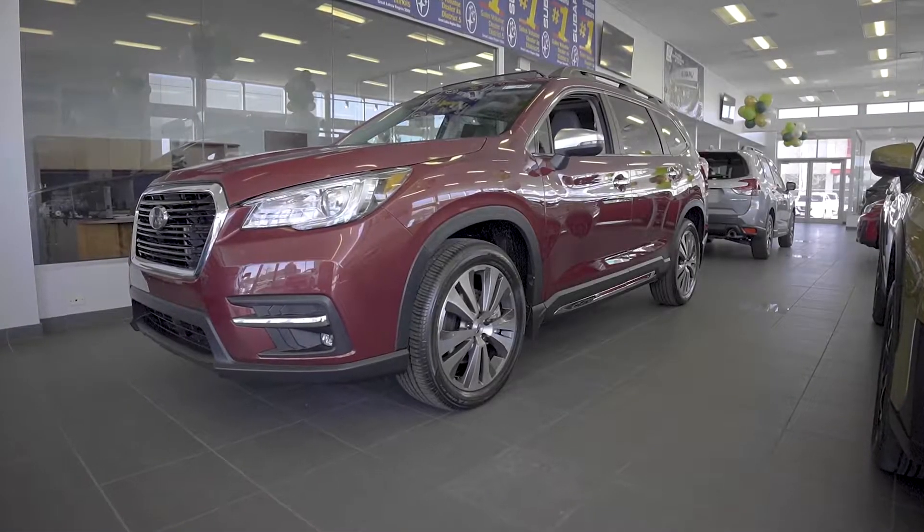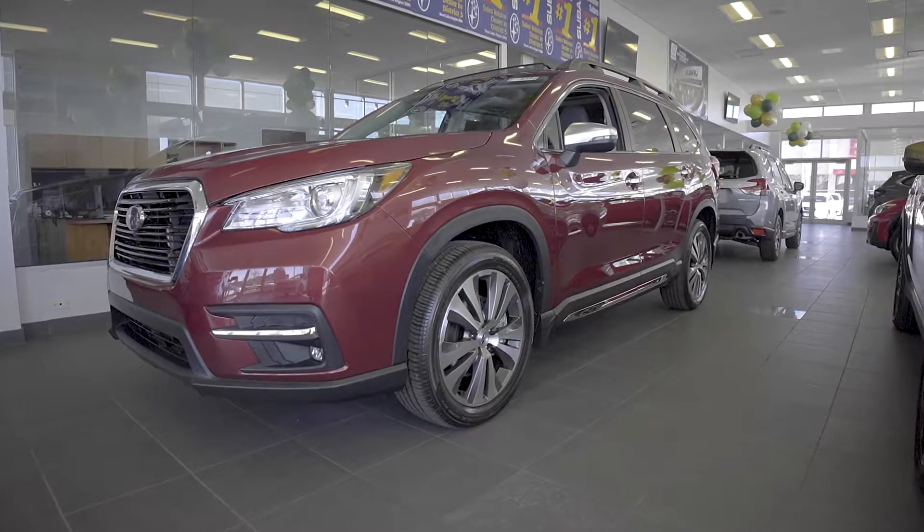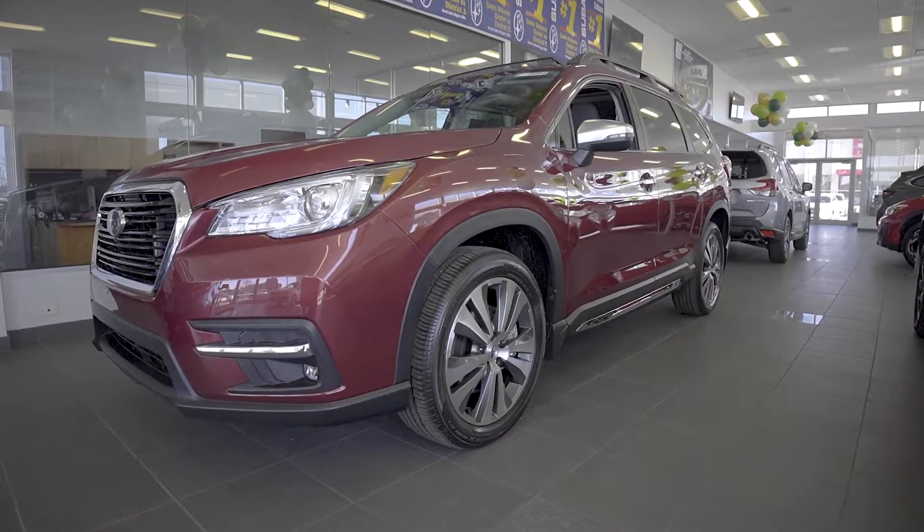So you're in the market for a three-row SUV that's jam-packed with features and safety technology? This is a Subaru Ascent, and it has plenty of those. Come with me for a quick walk-around.